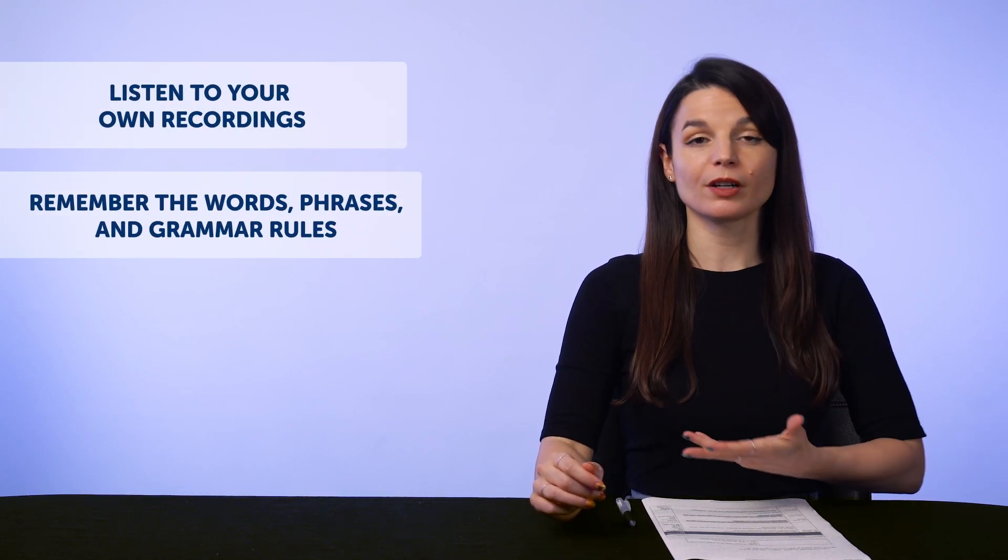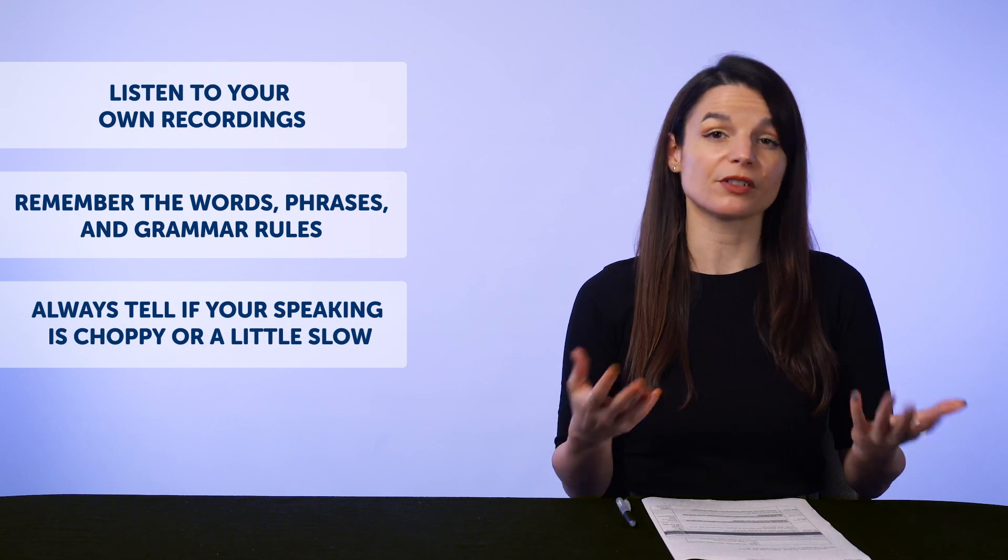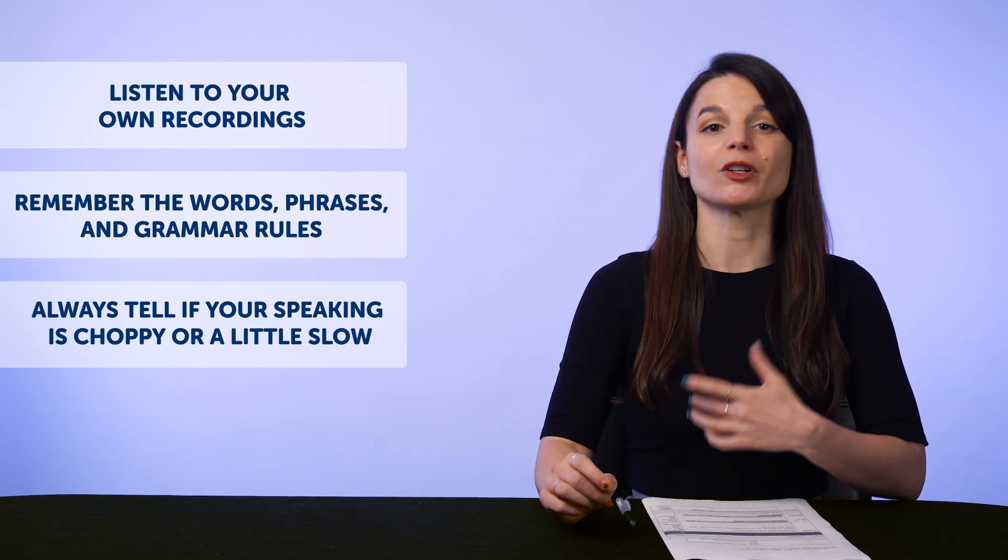Listening to your recordings will help you remember the words, phrases, and grammar rules. And even if you can't judge your pronunciation, you can always tell if your speaking is choppy or a little slow, and this will help you improve your speaking overall.